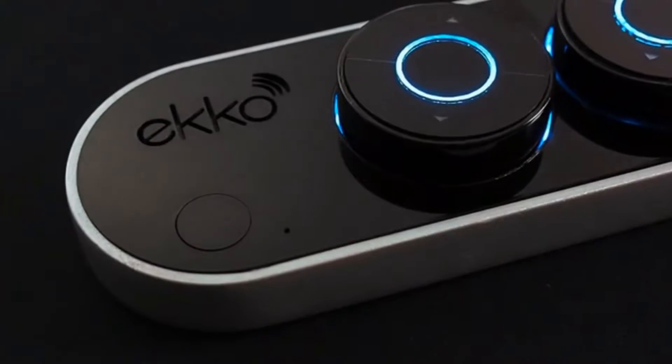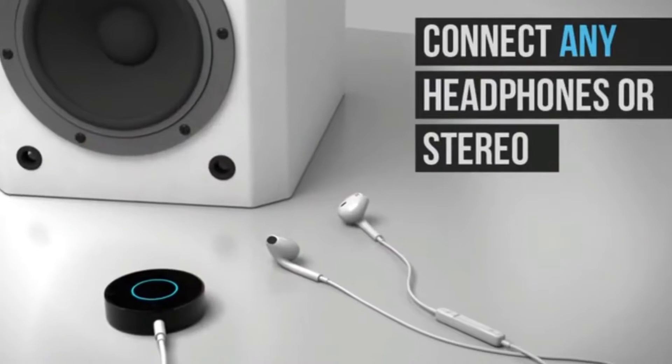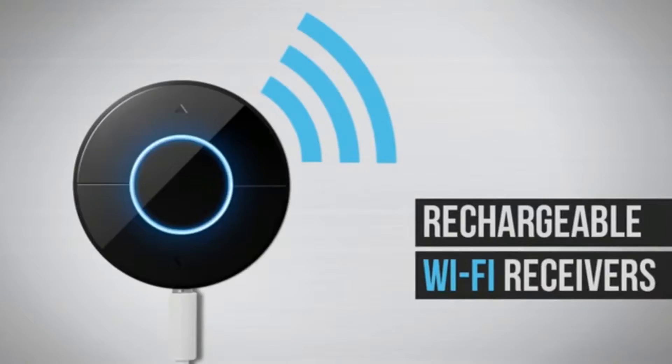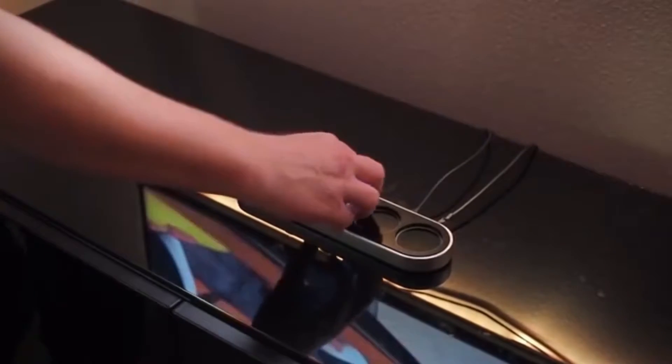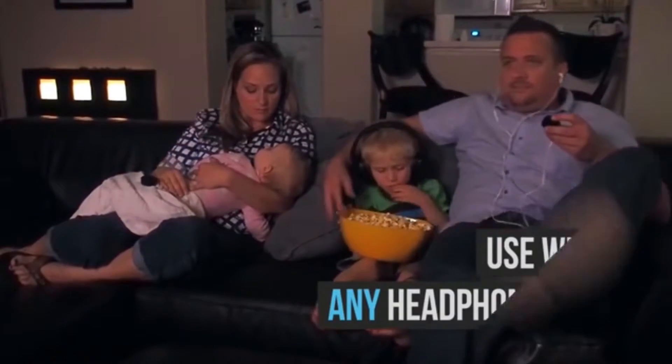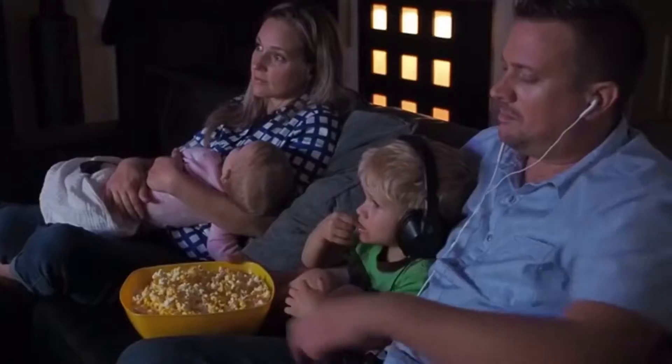Echo is a revolutionary new audio device that enables your existing headphones or speakers to receive wireless hi-fi audio from any source. Each user simply takes a battery-powered sound puck from the base station and plugs in any pair of headphones. The result? Instant hi-fi quality wireless audio for the whole family.